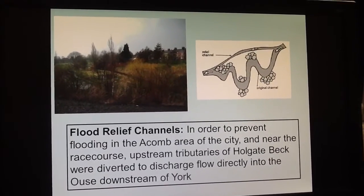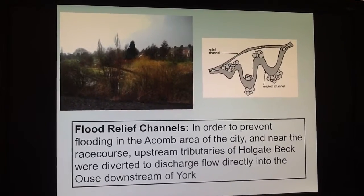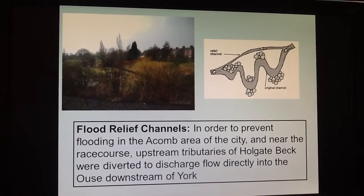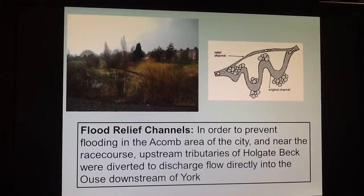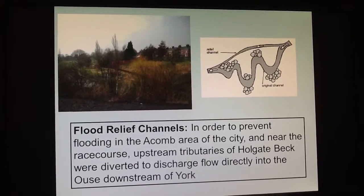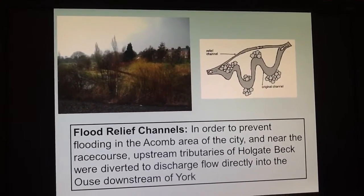Another method used in York is the use of flood relief channels. These divert water from the tributaries that lead to Holgate Beck and then into the River Ouse, diverting some of this water away from the city and further downstream. The water essentially skips the city of York and enters the River Ouse past the city.